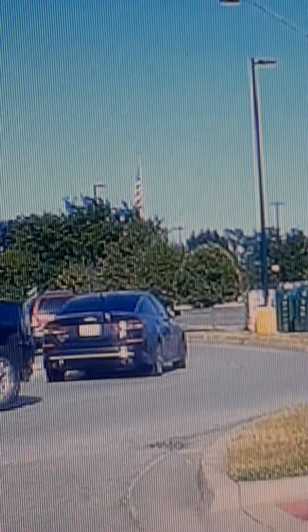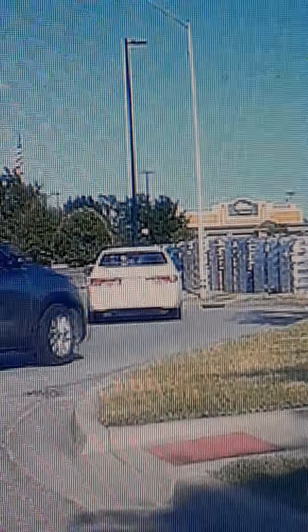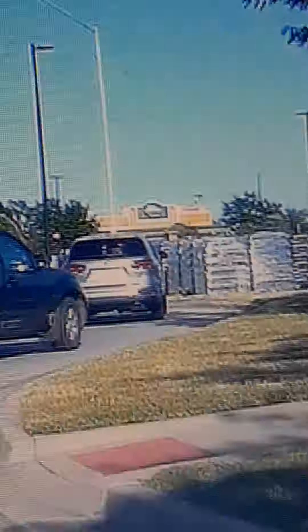Back again guys, here we are at Walmart getting ready to go in. There is a massive line of vehicles going around here. Had to come get some Coca-Cola.